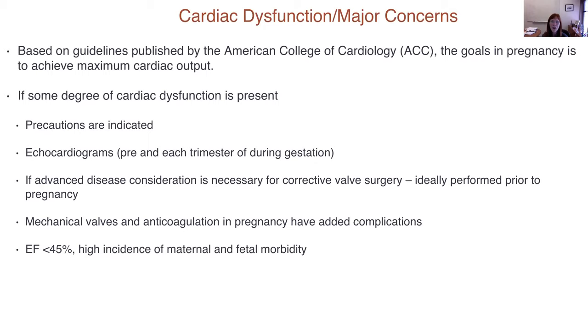Precautions are indicated based on what we know about that specific skeletal dysplasia and cardiopulmonary dysfunction. If there's any question, we recommend obtaining a pre-pregnancy echocardiogram if possible, then follow with echocardiograms during each trimester. If there is any possibility of need for corrective valve surgery — particularly in Marfan syndrome but also other skeletal disorders — it's ideally performed prior to pregnancy. There's always the challenge of managing a mechanical valve in pregnancy, particularly surrounding anticoagulation.